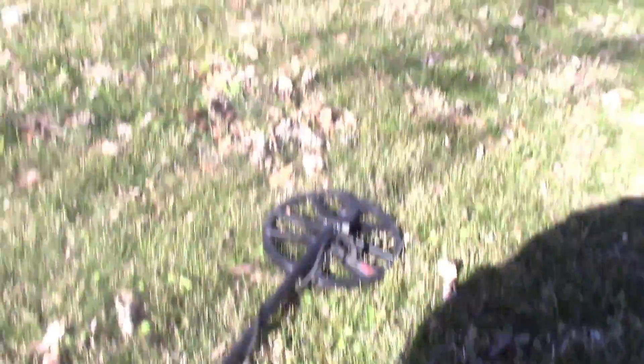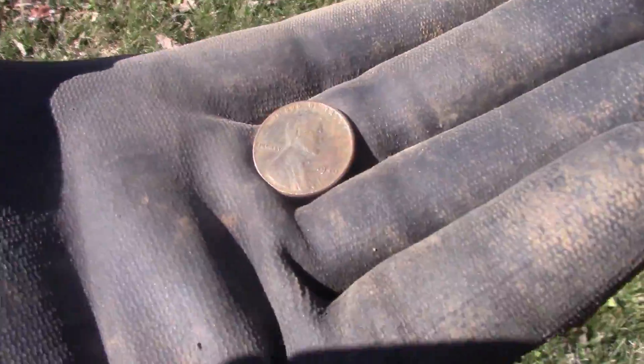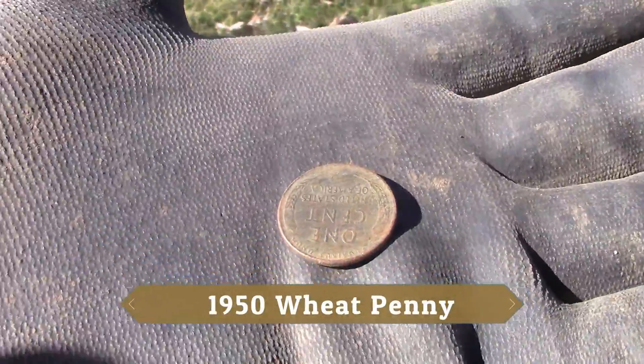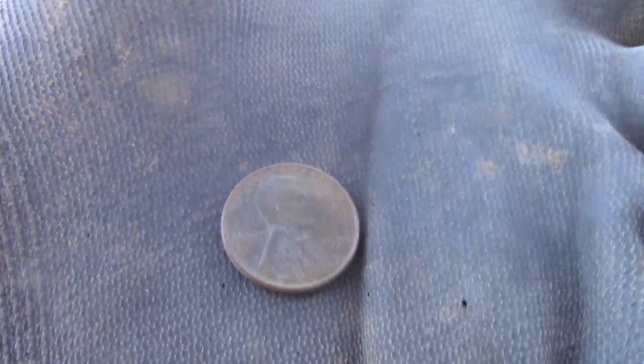Glad I moved on to a new permission here, and the first coin is a wheat penny. One cent. Definitely a wheat penny.